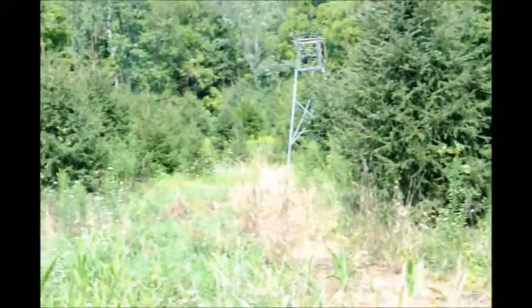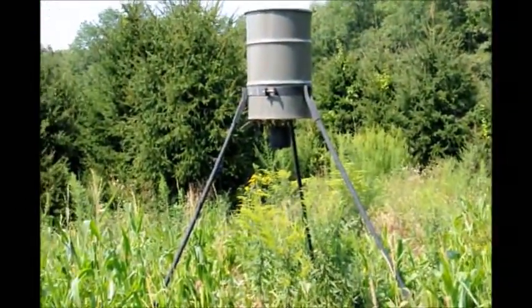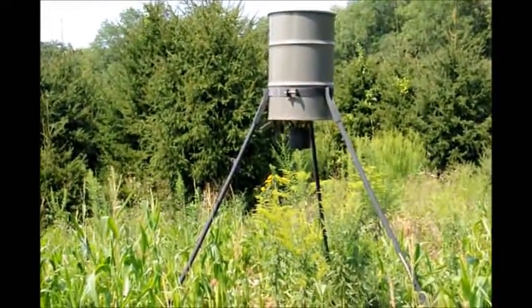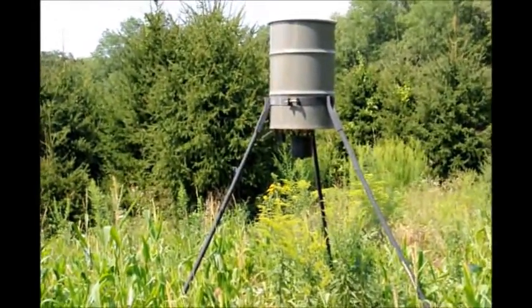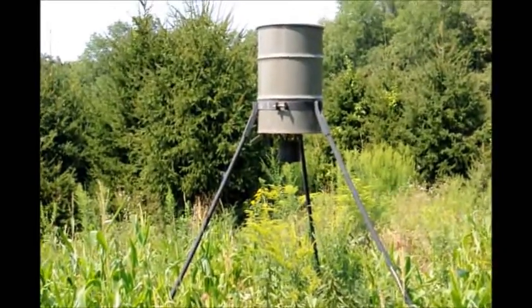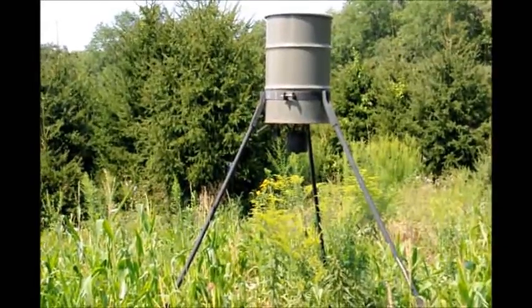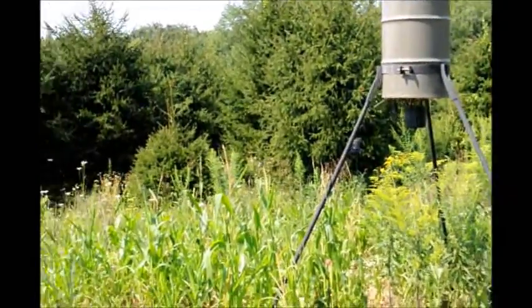At our game feeder we put multiple cameras — sometimes ten cameras. The reason for that is you want to get a good shot of a deer with a camera. This is how you do it because they're not going to pose for you. Your camera has to be at a location where you'll get a good shot.